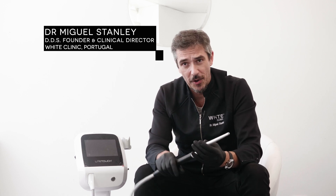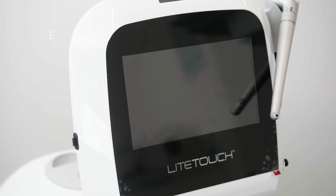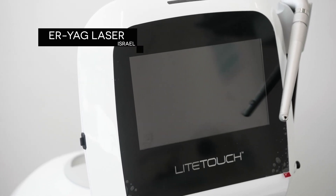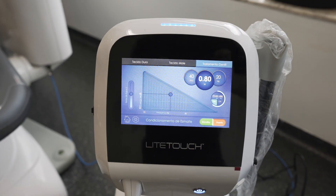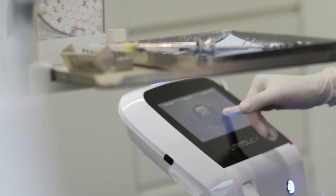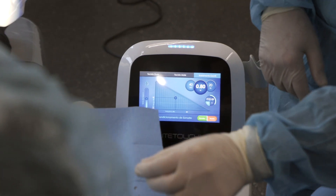Today I wanted to talk about this ultra light, ultra ergonomic, incredible laser system we just acquired here at the White Clinic. This is an ER:YAG laser manufactured in Israel by Light Instruments, a leading Israeli company. This technology is just a game-changer — it's super lightweight, super ergonomic, and has applications in cosmetic dentistry, endodontics, and surgery.